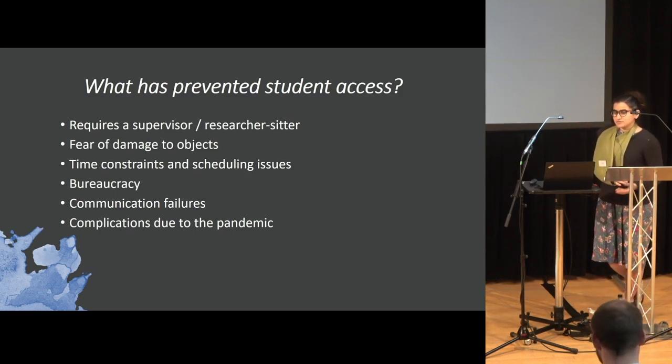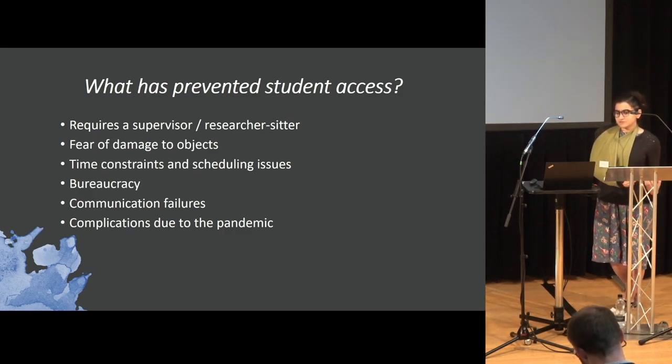One of the biggest things would be time constraints. Having people come in means you do need to have somebody supervising, and that takes time out of their day.